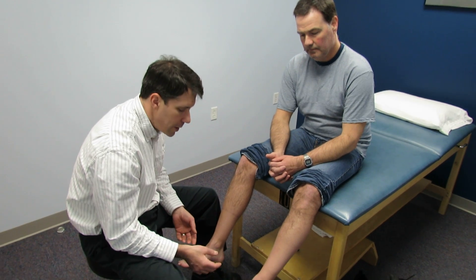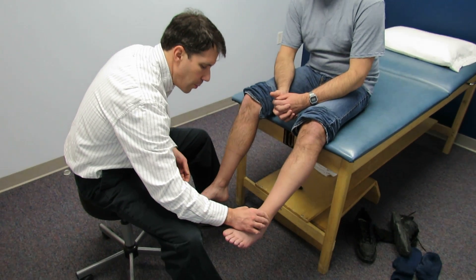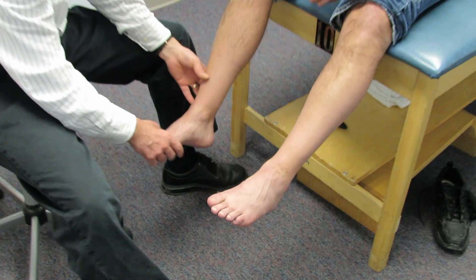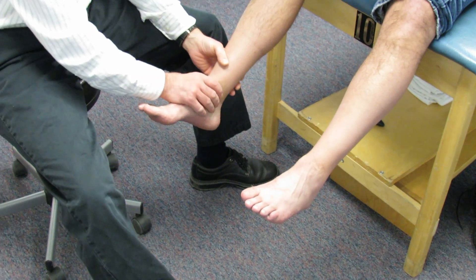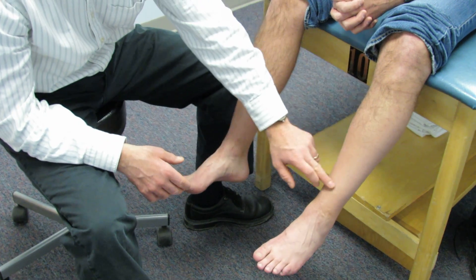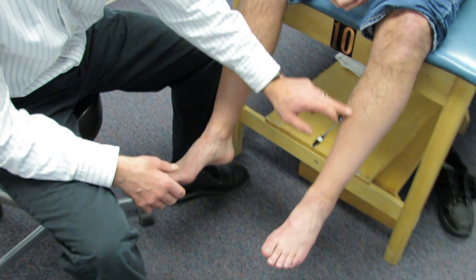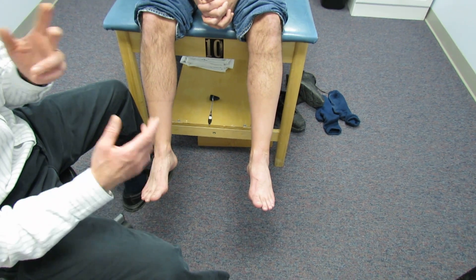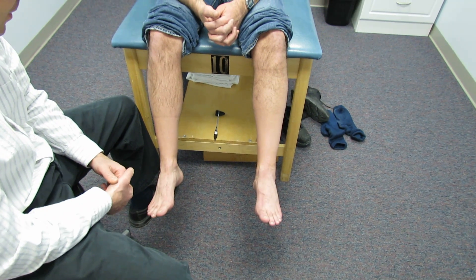When we first took a look at him, we noticed that he had some swelling, globalized swelling around the ankle. He had no mechanism of injury, whereas this ankle has no swelling to it. The other thing we can observe here today is that he has less hair growth around this part of his leg compared to this part of his leg, and that gives us a little background information.